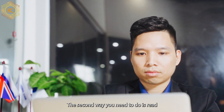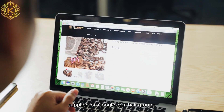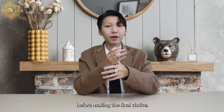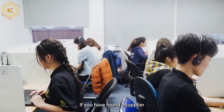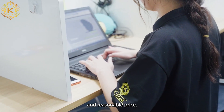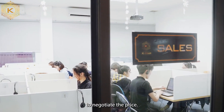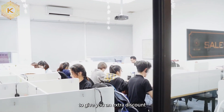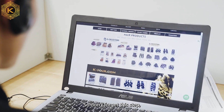The second way is to read reviews about Vietnamese hair suppliers on Google or in hair groups. This consults many opinions before making the final choice. If you have found a supplier with good quality and reasonable price, communicate with the consultant to negotiate the price. A lot of vendors may be willing to give you an extra discount to keep you engaged, so don't forget this step.